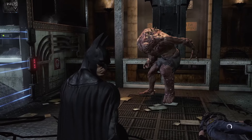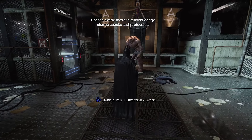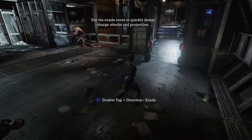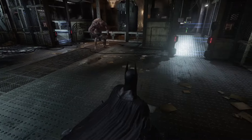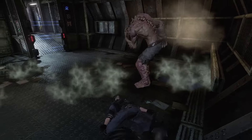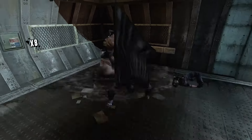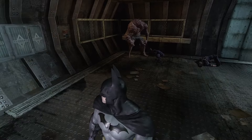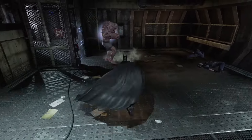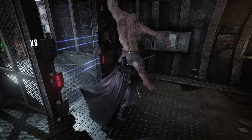First boss fight. Boss fights in the Arkham games are... not good. Especially in this one, because they're almost all the same — almost always against these big dudes. You throw a Batarang, you dodge, you punch him a little bit, you dodge some more. Same thing over and over. That's pretty much every boss fight in this game. The combat's still good though.